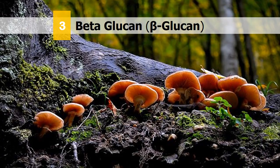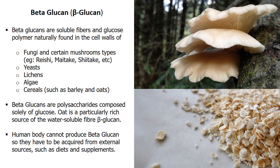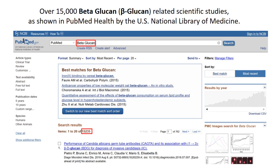Thirdly, beta-glucan. Beta-glucans are natural fiber molecules called polysaccharides composed solely of glucose. They are soluble fibers found in the cell walls of fungi, yeasts, and algae. Cereals such as barley also contain beta-glucan, with oats being a particularly rich source of this water-soluble fiber. The human body cannot produce the substance, so it must be acquired from external sources. Beta-glucan is one of the most studied natural immunomodulators, with the U.S. National Library of Medicine PubMed Health listing over 15,000 beta-glucan-related scientific studies.